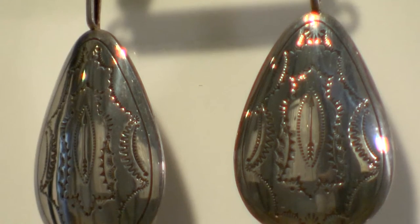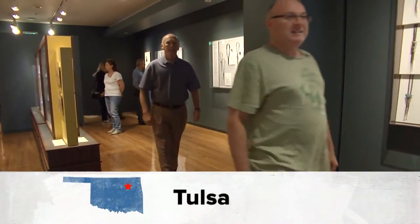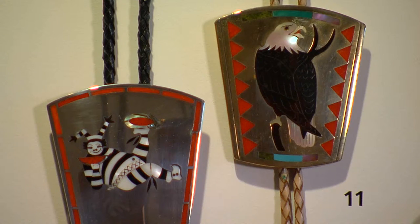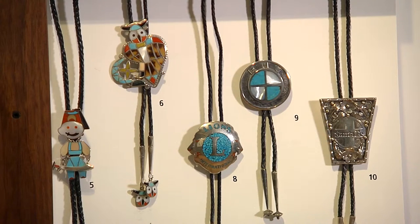They too vary in style and size. What's great about this exhibition is it really shows the breadth and depth of bolo ties — this is truly an American art form. You'll see all of it here lining the walls in silver, gold, turquoise, and coral.